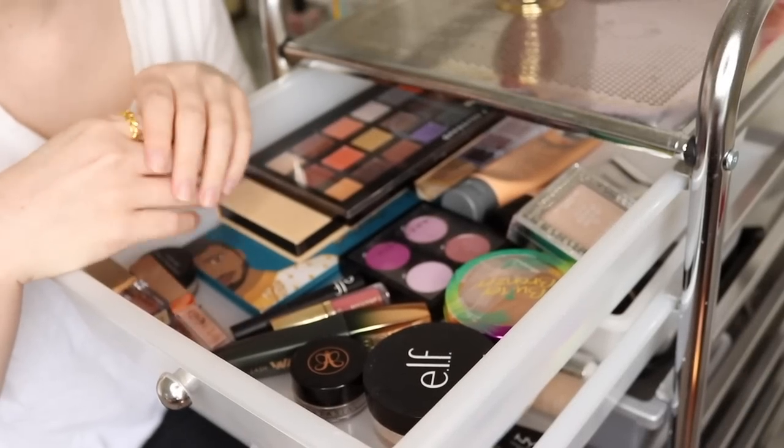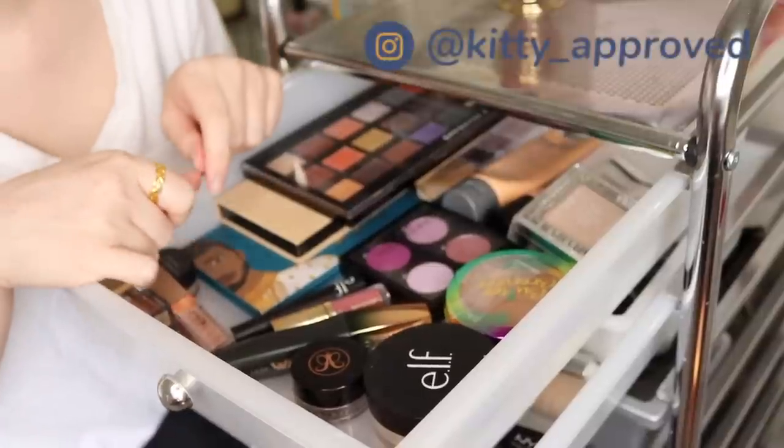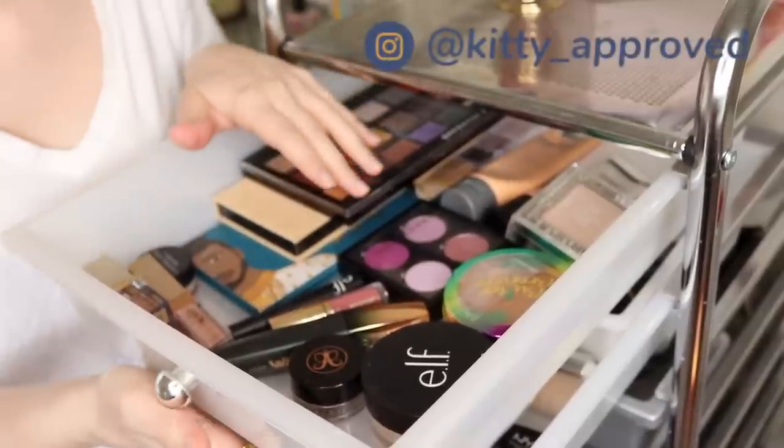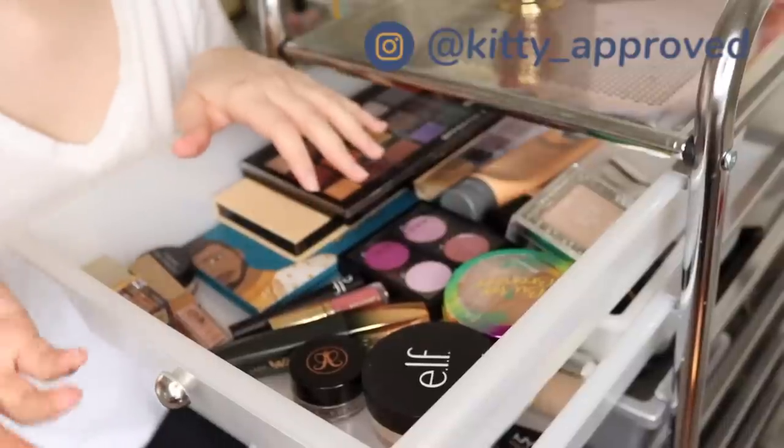Hey guys, it's Sarah. So today's video is going to be my monthly shop my stash video. The last few months I've been going through my collection and picking out the products on camera and then actually creating a look with them.